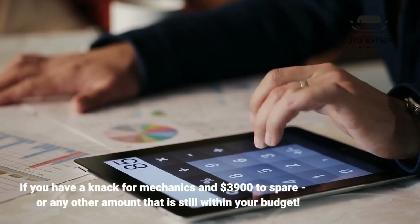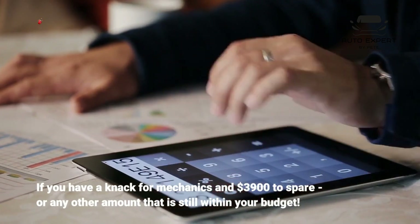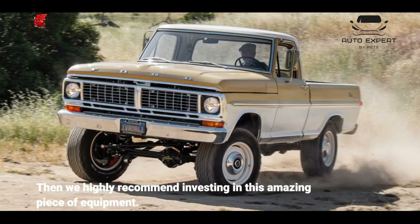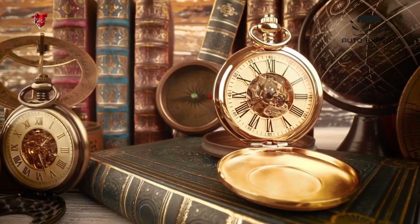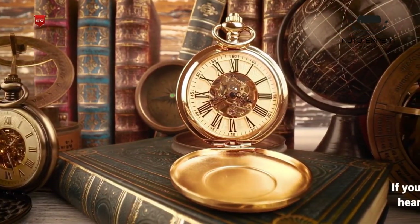If you have a knack for mechanics and $3,900 to spare, or any other amount that is still within your budget, then we highly recommend investing in this amazing piece of equipment. If you want to have a retro aesthetic with an electric heart, then just keep wishing and hoping for now.